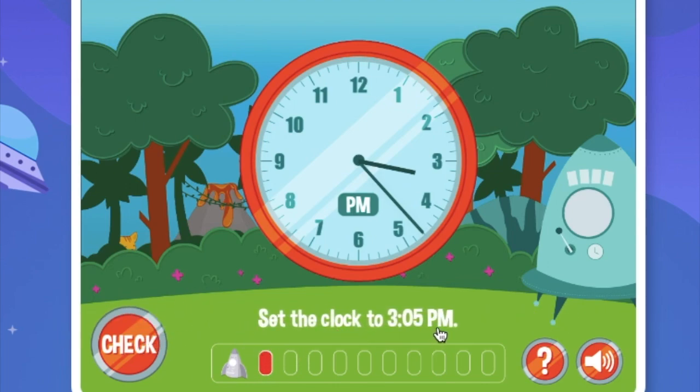Set the clock to 3:05pm. We move this to right exactly on the 1.